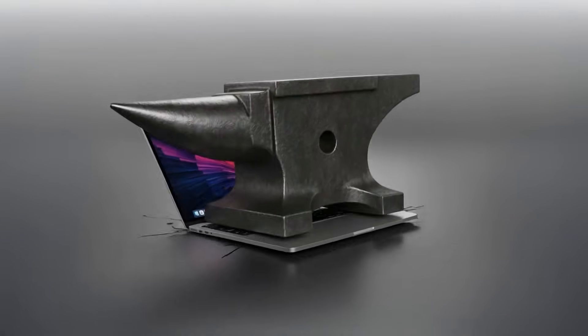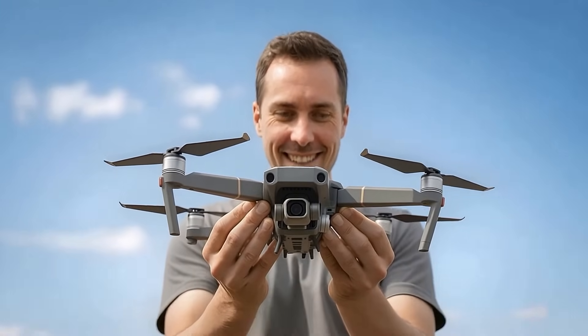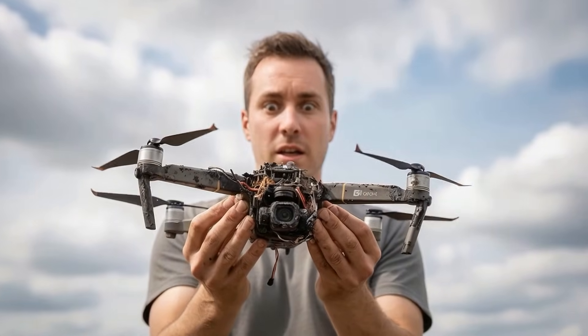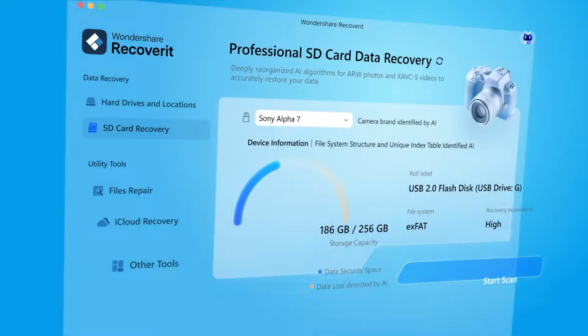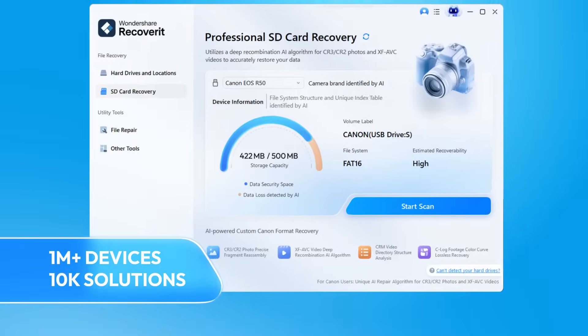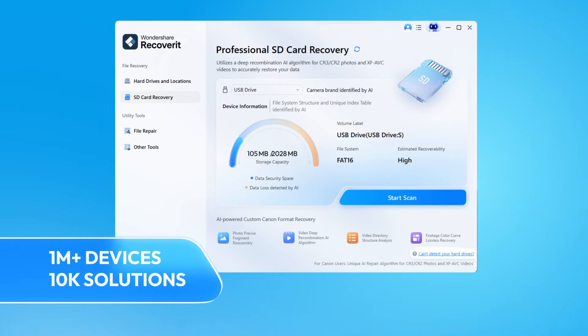It's a dangerous world for your data. One moment you're enjoying your drone, and then that happens. Drone gone, data safe. Because Recoverit 14's AI scans fast and finds your files, spotting over a million devices and 10,000 solutions on its own.